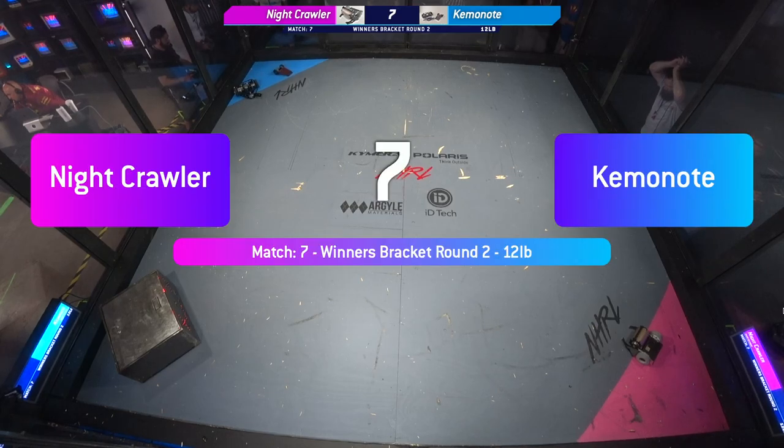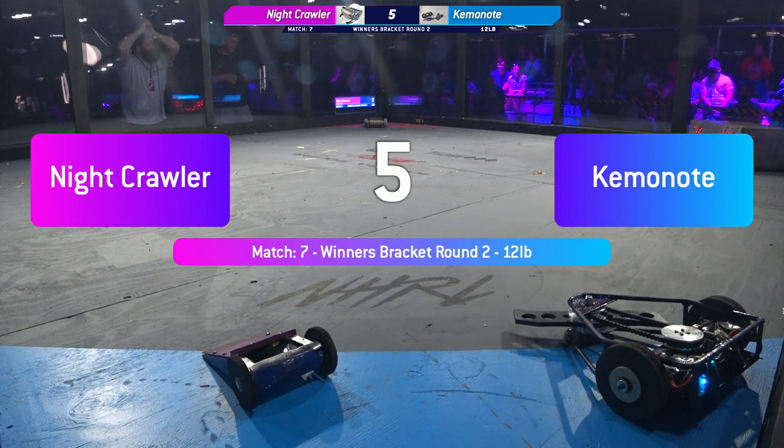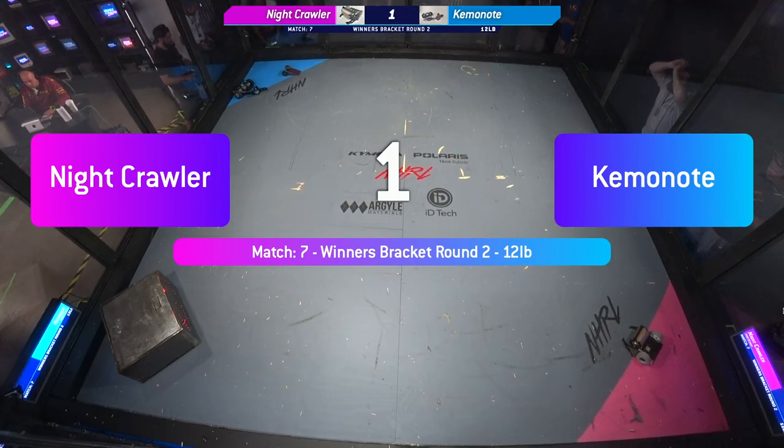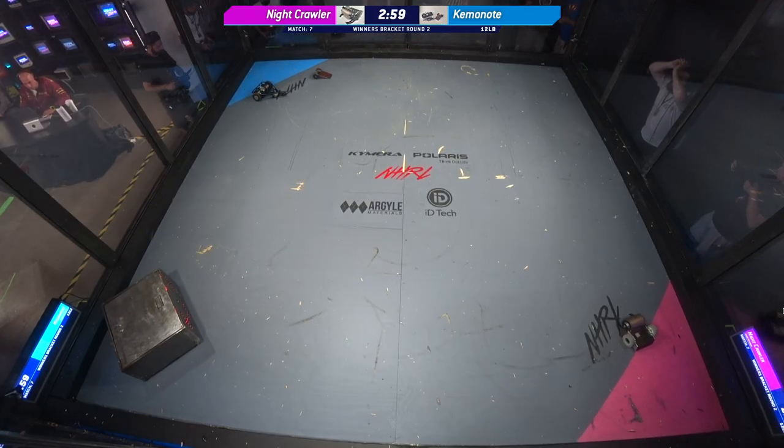8, 7, 6, 5, 4, 3, 2, 1 Fight! Robots, fight!